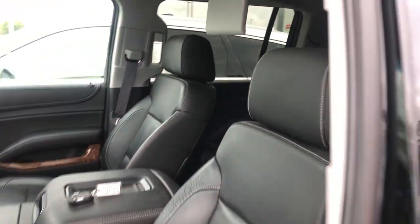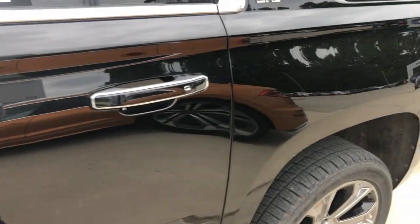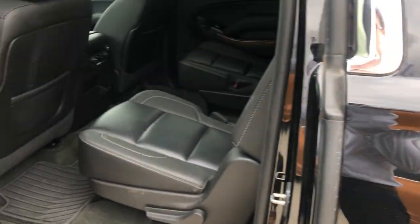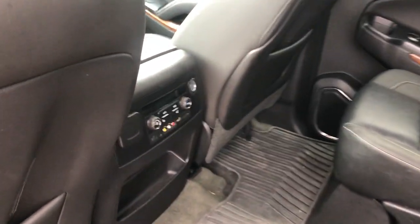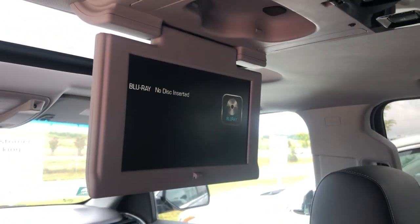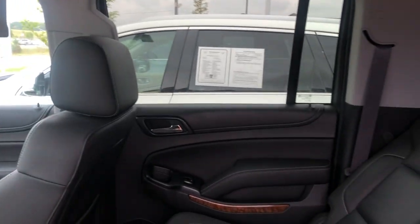There's the TV for the second row — I'll show you that in a minute. Moving back there, tons of space. We also have heated rear seats with captain's chairs. There's that DVD head unit, so the kids will have fun back here, whoever it may be.